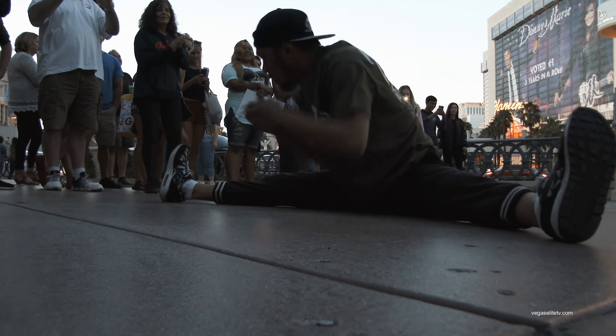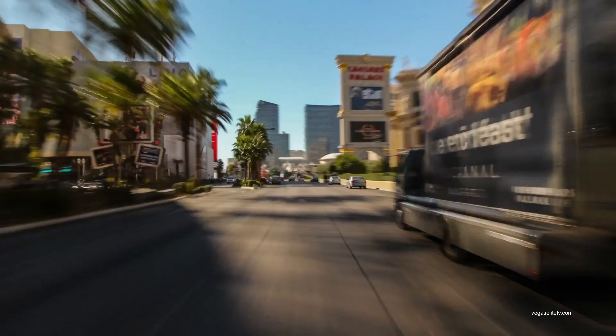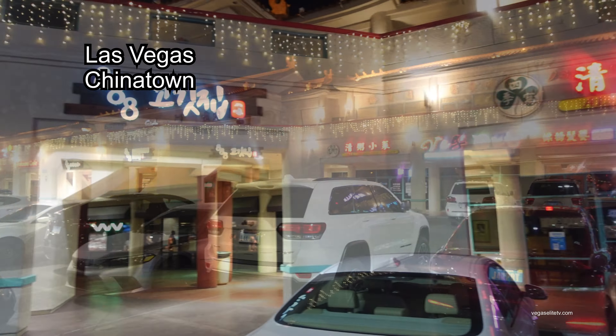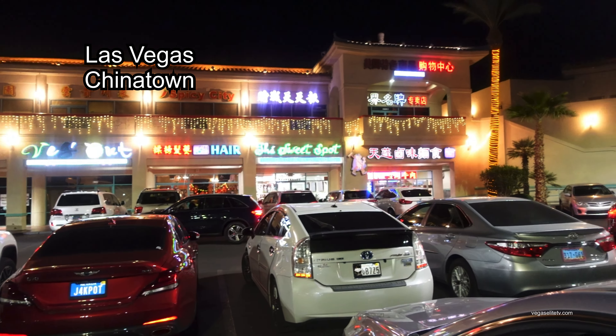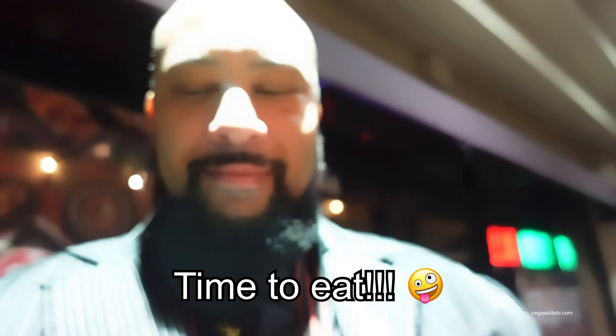Now we're leaving the Las Vegas Strip and heading to Chinatown. Yes, we do have a Las Vegas Chinatown area. We're headed to a spot called 888 Korean BBQ. One thing I love about the Vegas Chinatown area — it's not just Chinese. You've got Korean, Filipino, Thai food, Vietnamese food, and so much more. And yes, we are finally here.